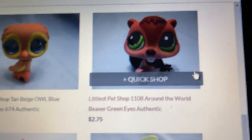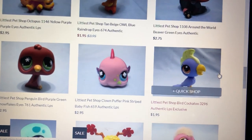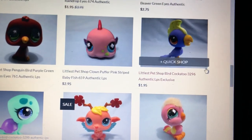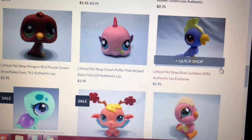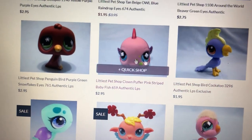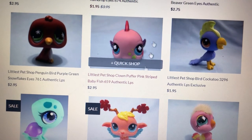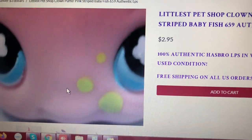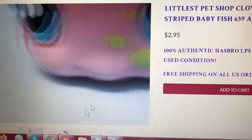And a beaver — I believe that's a brown beaver with green eyes — and it's only $2.75. So can you see, guys? Everything here is below $3. You can have a pet for $2.95, $1.95. And they are cool, very cute, very clean, and in very nice condition! We have penguin for $2.95. And I love this one — the clown fish! Clown pink fish with clover eyes. It's only $2.95. Very cute!